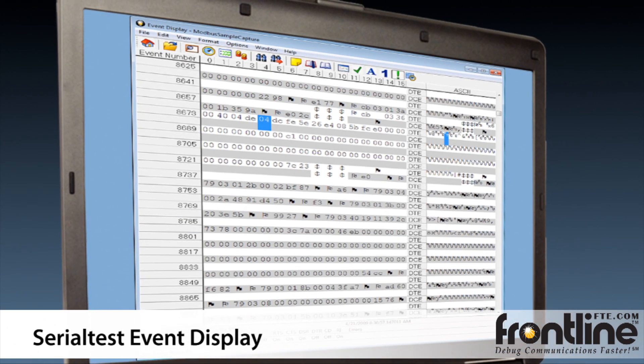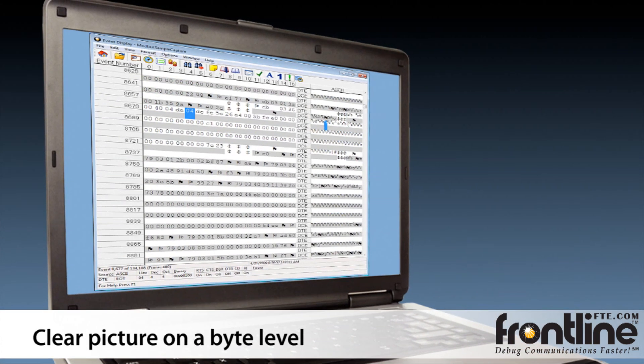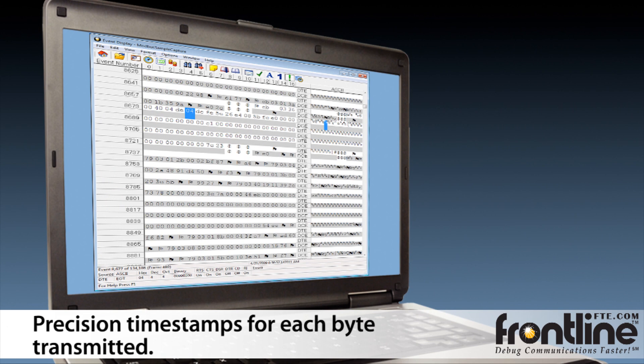This is the Serial Test Event Display. It gives you a clear picture of what the device is saying on a byte level, and it gives you precise timestamps for when each byte was transmitted.